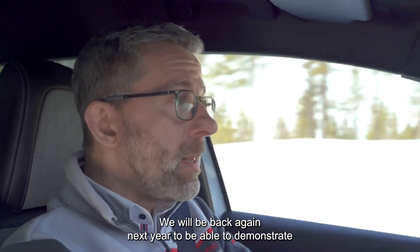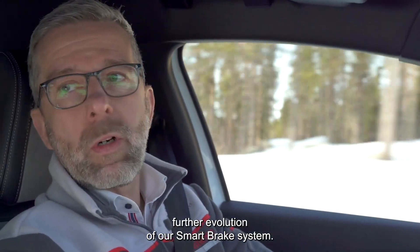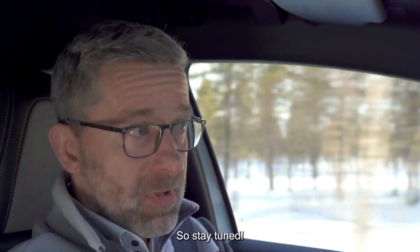We will be back again next year to demonstrate a further evolution of our smart brake system. So, stay tuned.